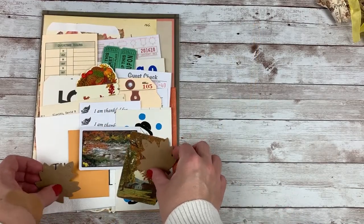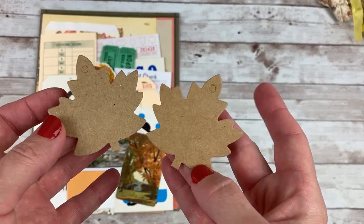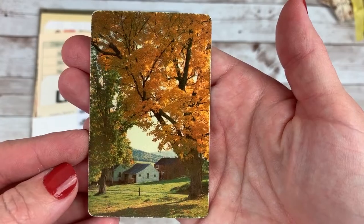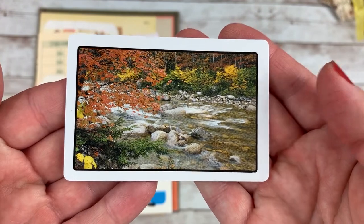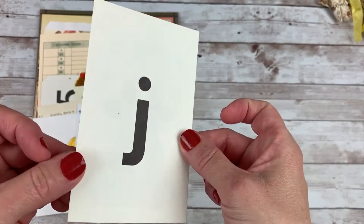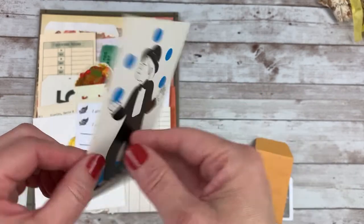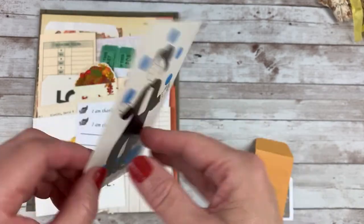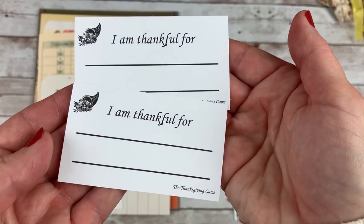Now the 30-piece ephemera pack. There are two of these little maple leaf craft tags — at least I think they're maple leaves. One vintage playing card, a second playing card, one yellow coin envelope. There is an old alphabet flash card, and on the back of each of them is an image — J for juggle, right? So those are a lot of fun. There are two of those 'I am thankful for' cards.